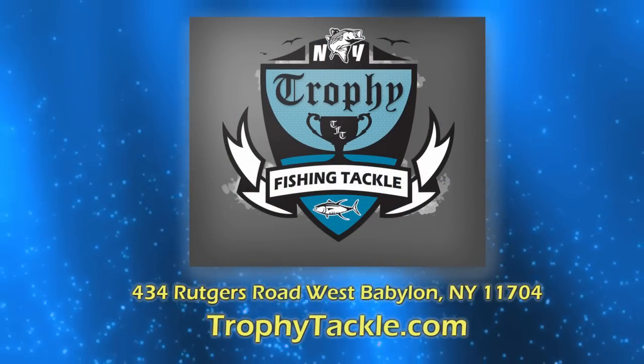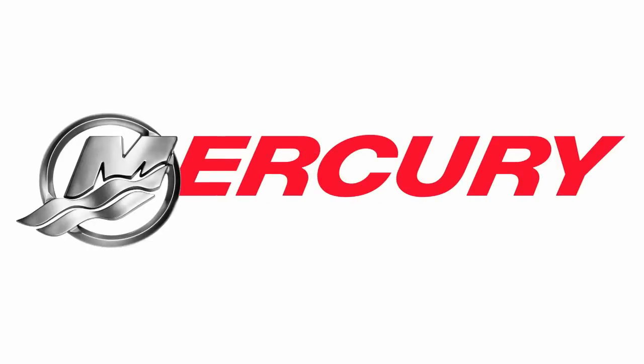This video was made possible from the support of TrophyTackle.com and Mercury Marine, number one on the water.